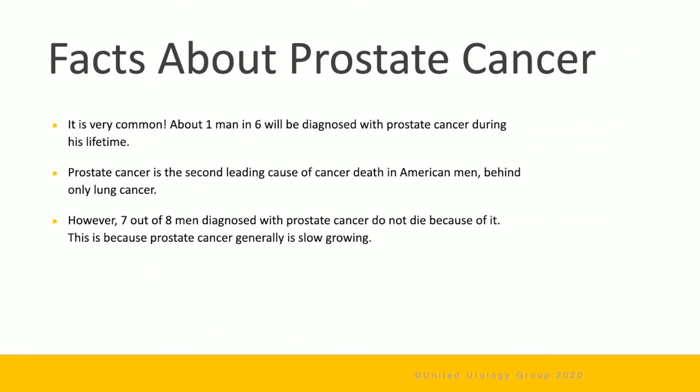It's important to know that prostate cancer is very common. About one man in six will be diagnosed with prostate cancer during his lifetime. Prostate cancer is the second leading cause of cancer death in American men, behind only lung cancer. However, seven out of eight men diagnosed with prostate cancer do not die because of it. This is because prostate cancer is generally slow-growing.